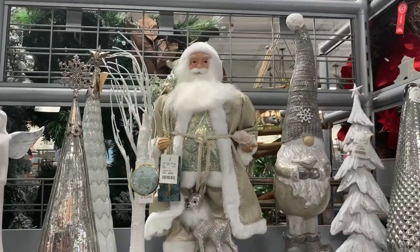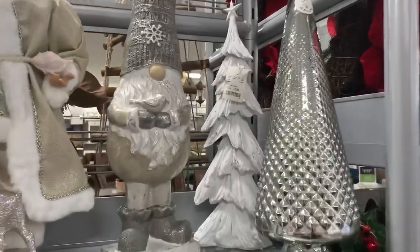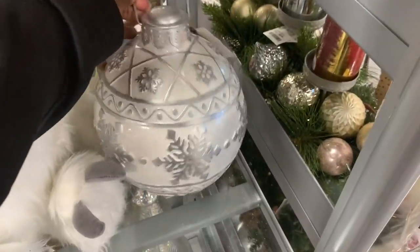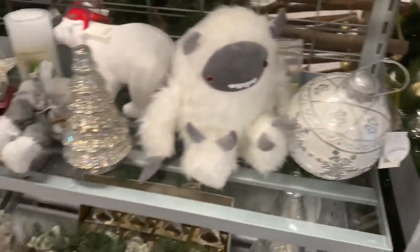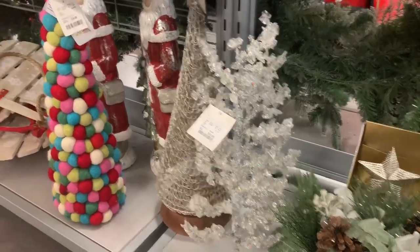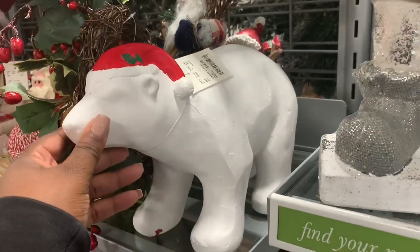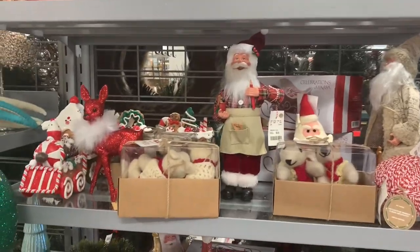Look at this — this lantern is $39.99, and then they have this little tree here. That little tree back there is $16.99. And then right here you have this guy — look at this pretty ornament, it's really cute. This ornament is $16.99. You have more decorations right there, and then this little pretty crystal tree is $16.99.